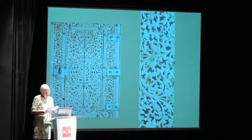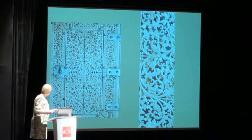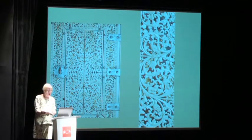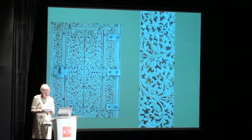On all sides of the cabinet, the narilata, or scrolling vine motif, is rendered. Tiny animals are again incorporated. The decor, as you can see, is purely Sinhalese — there are no European influences but for the shape of the cabinet.